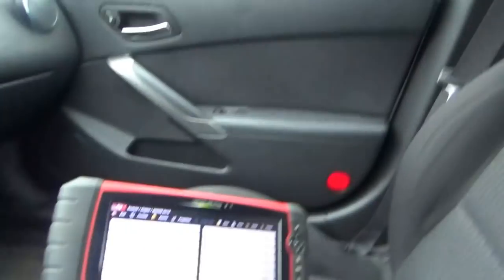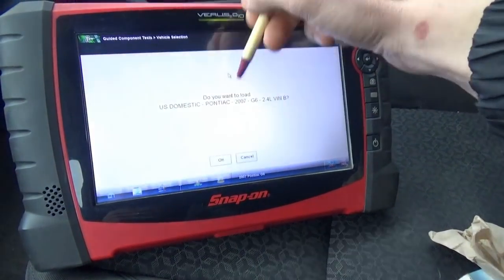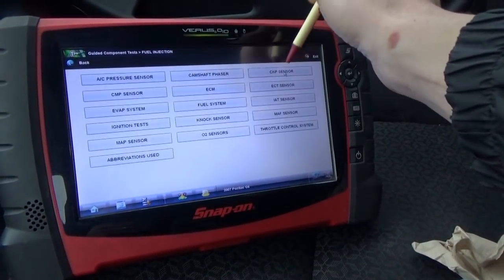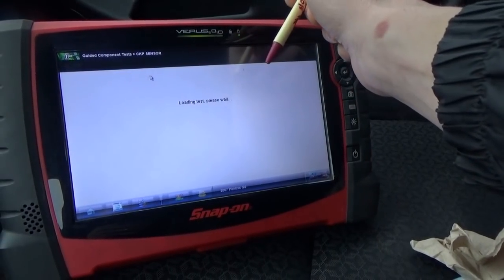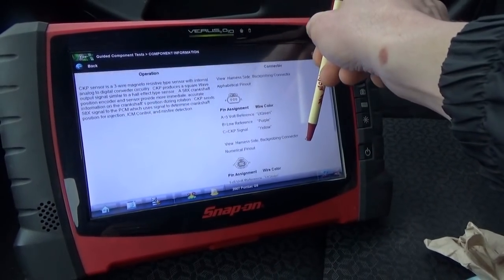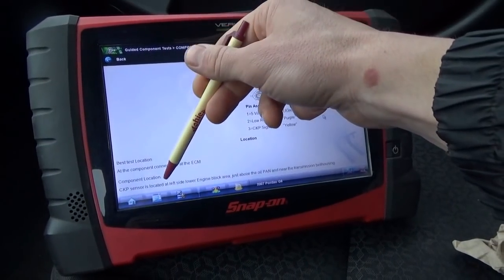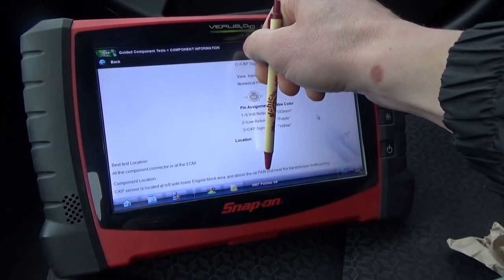We can look up some information right on the scanner. Going into guided component tests — fuel injection, CKP sensor, component information. It's a 3-wire sensor: 5-volt reference, low reference, and signal. Location: at component test connector or at the ECM — located left side, lower engine block area, just above the oil pan and near the transmission bell housing. The customer said he needed to take off the starter to get to it, so we need to get to these wires and check the three wires: 5-volt reference and signal. Let's get in the shop and see what the scope says.